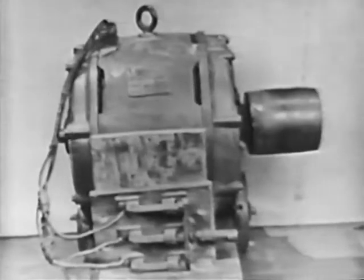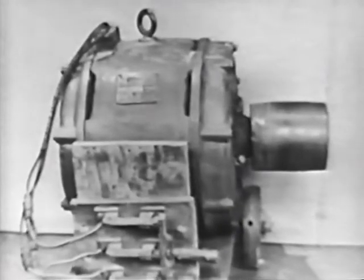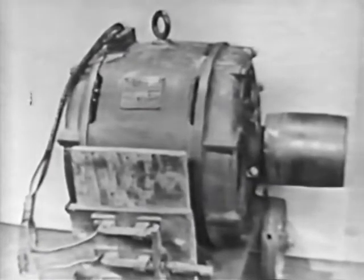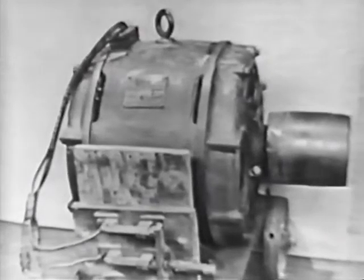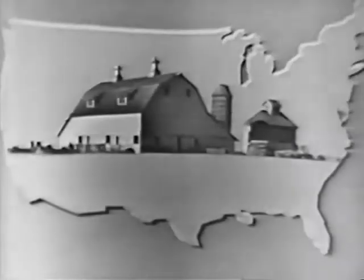And back in those same days, a New York State farmer named Clarence Timmerman started using the actual Westinghouse electric motor you see right here. And now, after 48 years, he still uses this amazing motor to power his feed grinder, saw, hay hoist, and so on.